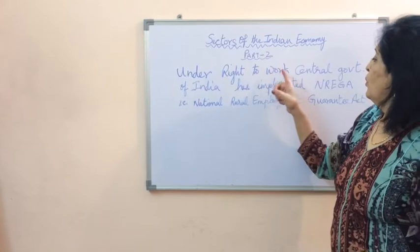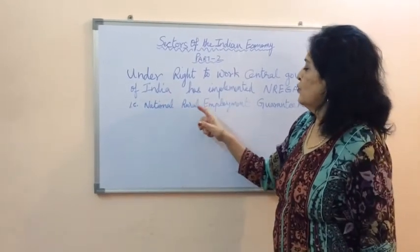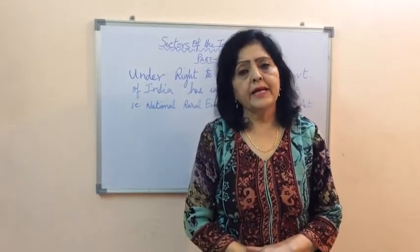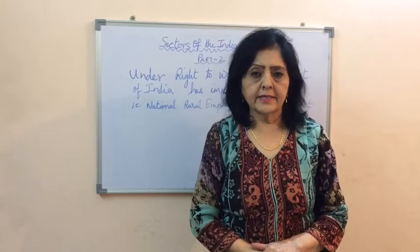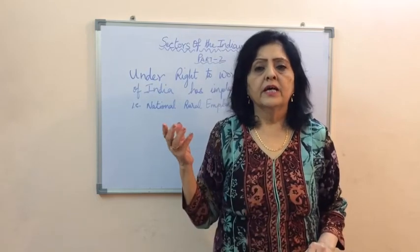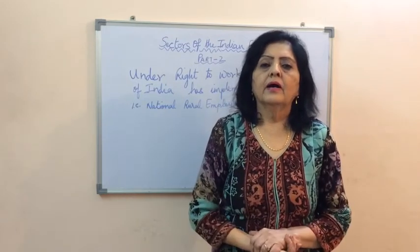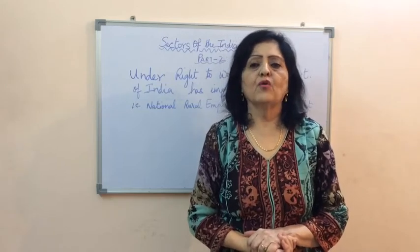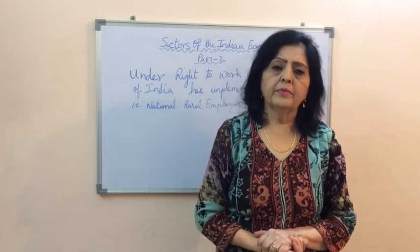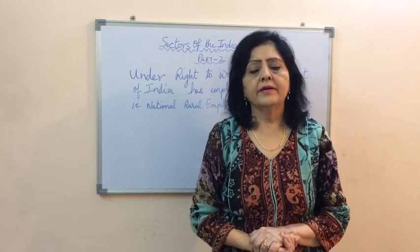Regarding the right to work, the Central Government of India has implemented MGNREGA — the Mahatma Gandhi National Rural Employment Guarantee Act. This act was implemented in 2005, initially in 200 districts in India, and later extended to many more districts. This act guarantees 100 days of work per year, and if for some reason the government is unable to provide work, it guarantees an allowance for those 100 days.